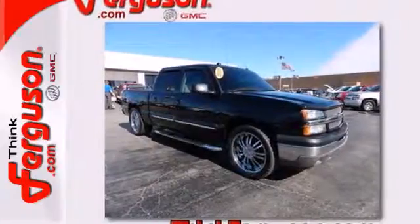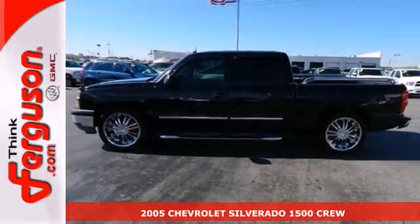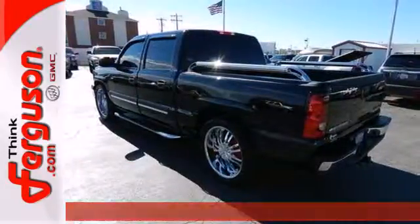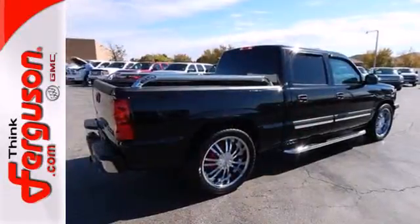Here's a 2005 Chevrolet Silverado 1500. Inside the spacious cab, you'll find a multi-speaker stereo sound system, dual zone air conditioning, multiple power outlets, and more.